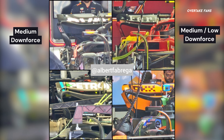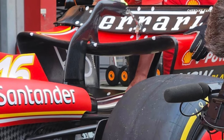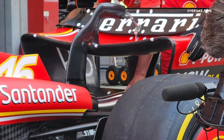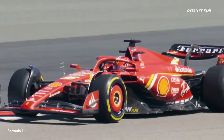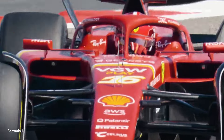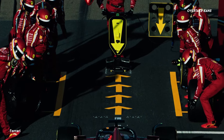Ferrari have retained their medium to low downforce rear wing for Japan as well, and have brought some interesting upgrades to the car's rear. What's interesting is that Ferrari haven't brought any other rear wing specifications this season, sticking to that medium to low downforce configuration. This really proves the strong rear end the SF24 has, giving Ferrari the option of retaining similar specifications for the majority of the races.